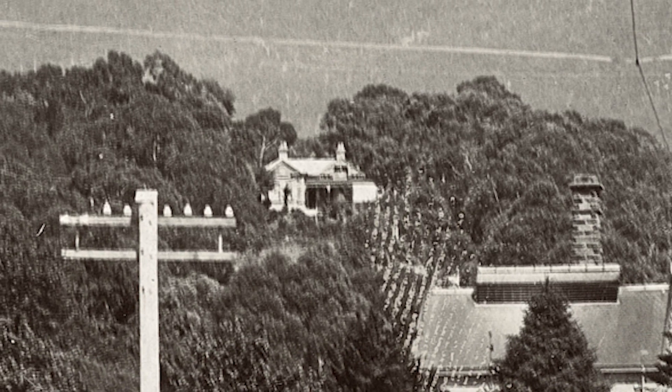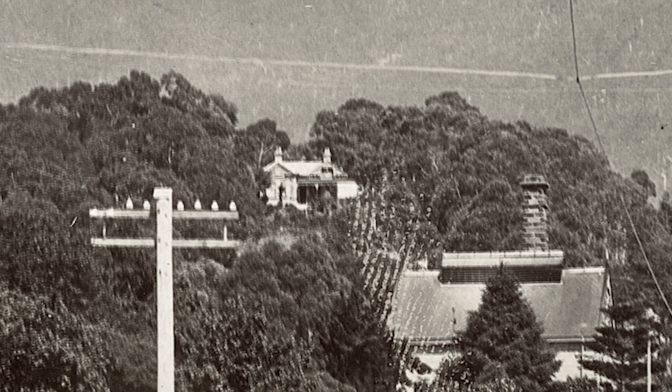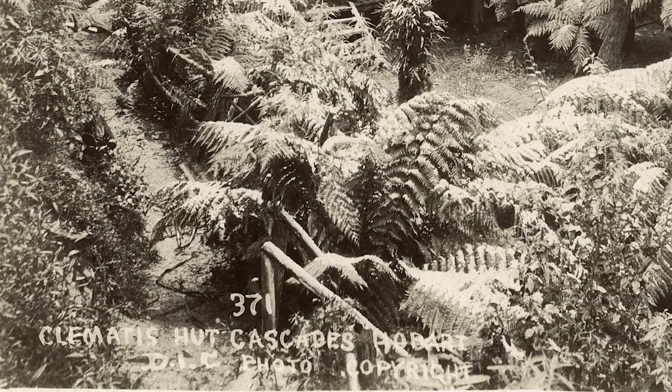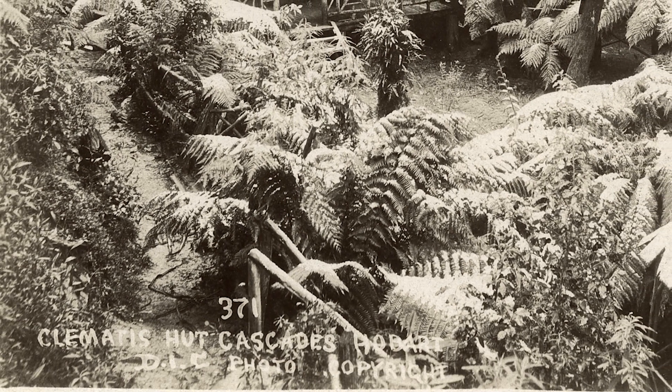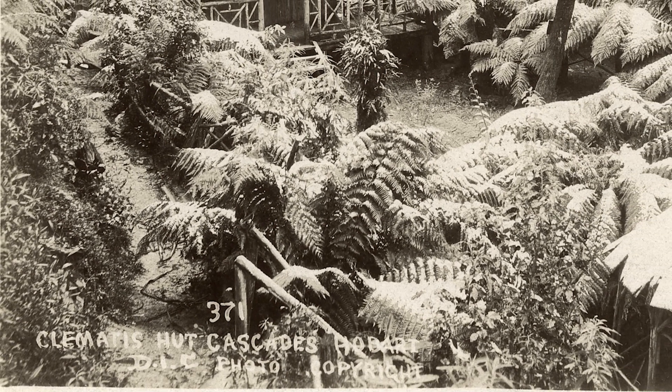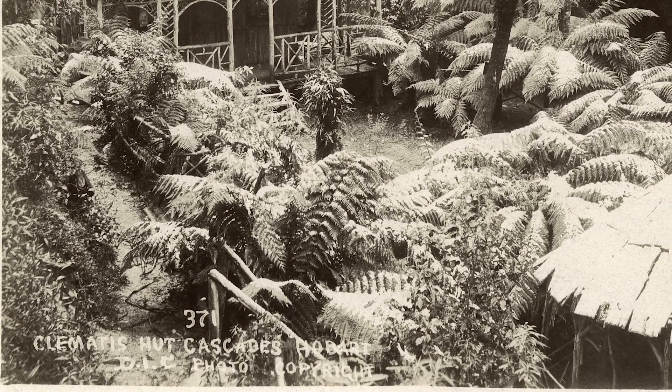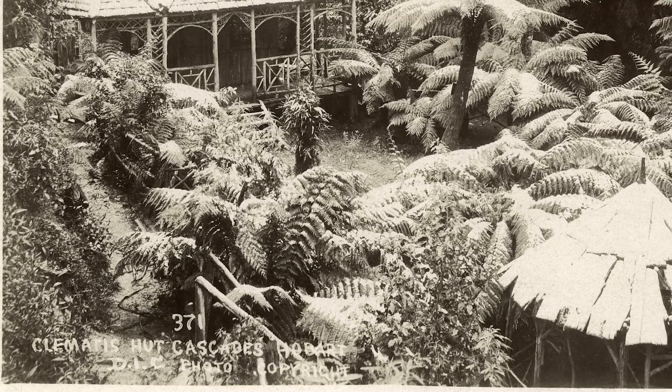Cascade Brewery. The chief brewer's house is visible on the small tree-covered hill towards the centre left of this photo. The Clematis Hotel was first built probably around the 1890s. It was destroyed by arson in 1909 and rebuilt very soon after. Here we see the rebuilt version, with a summer house at the bottom right.